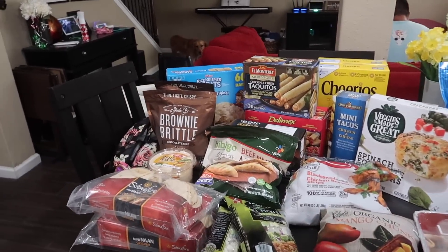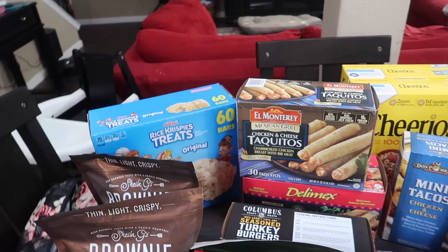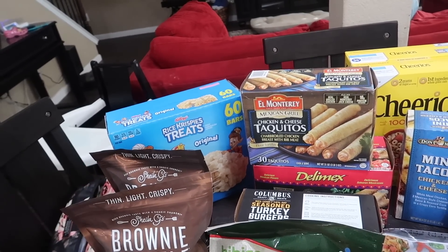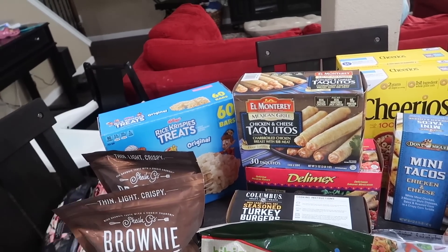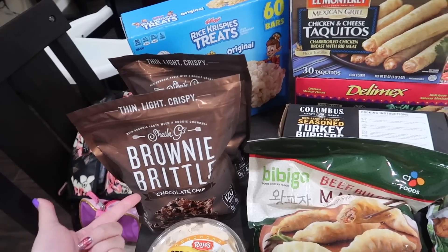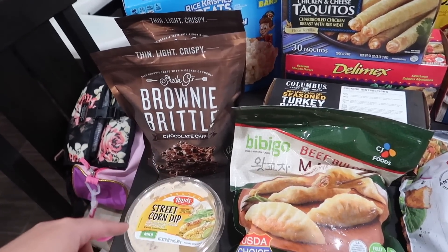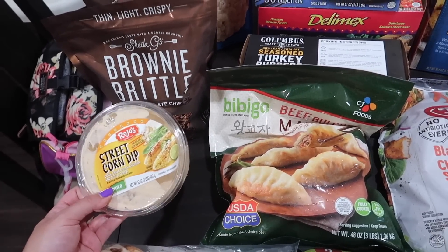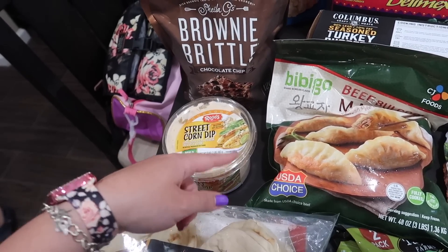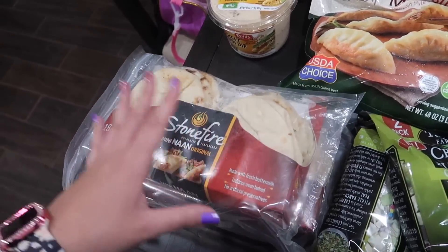We have Rice Krispie treats — treats were actually cheaper for more at HEB, but not the Rice Krispies specifically, so I went with those. The brownie brittle was $6.99 but buy one get one free, so I picked up two — really good if you've never had it. This street corn dip is really good too — Andres asked for it. We had the dill pickle last trip but he said this one was much better.